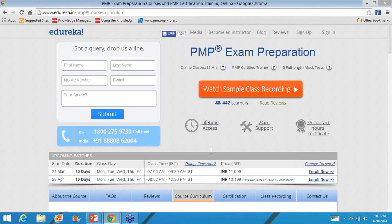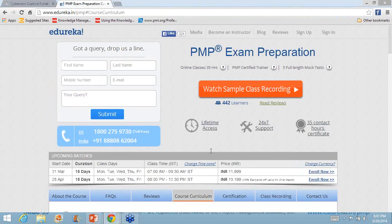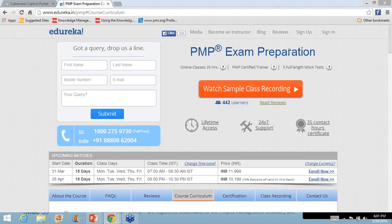For any other queries, you can log into the Edureka website; the contact numbers are there and the team will assist you. Thank you so much once again, Nishant. Have a great evening. Thank you, everyone. Bye-bye. Take care.